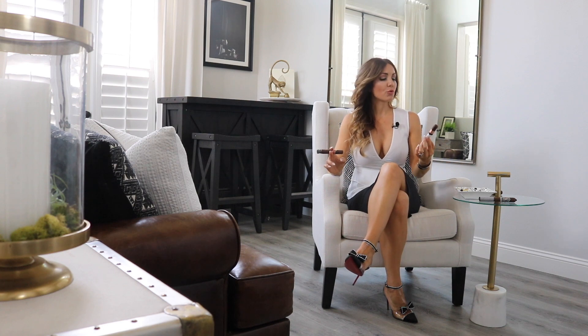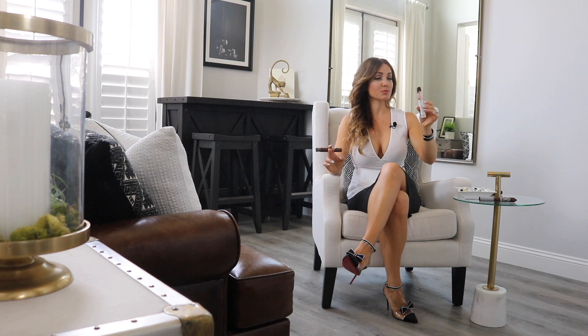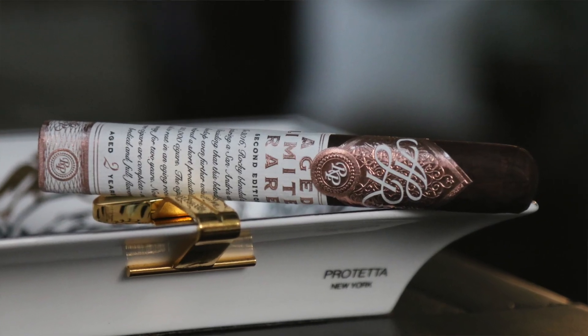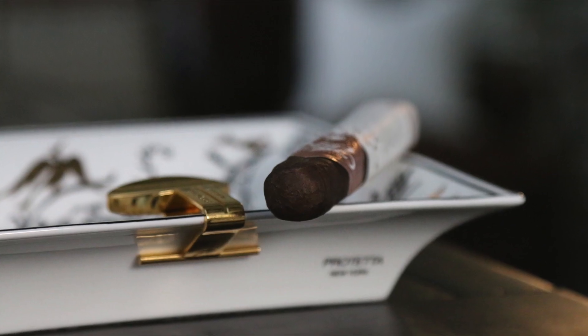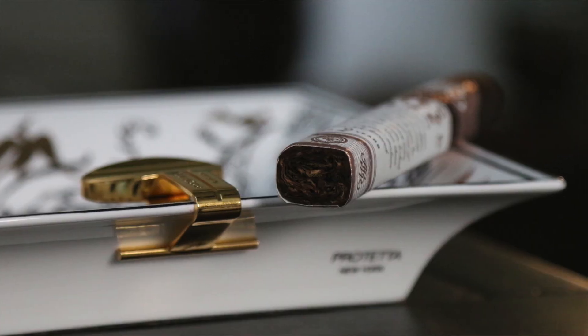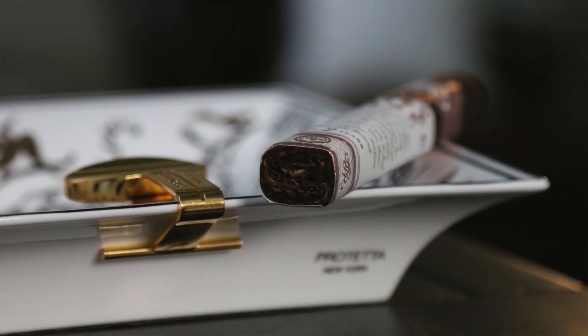I believe there's only 40,000 in each size, so it's a nice little box press. Beautiful packaging — box, band, all of those things. Very nice rose gold, something eye-catching and very elegant looking. This one is featuring a Mexican San Andres wrapper, Nicaraguan binder, and Nicaraguan on the filler, so it has a nice silky smoke.